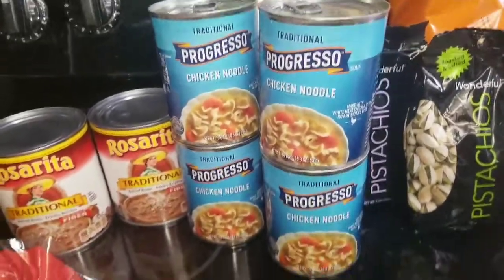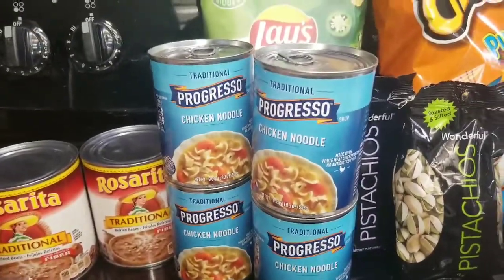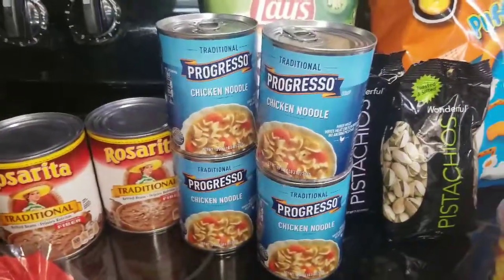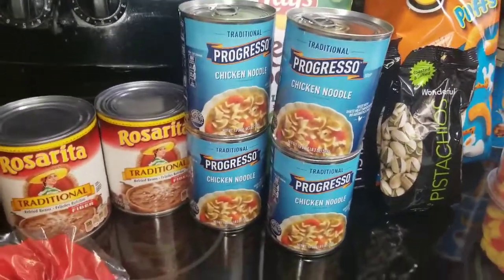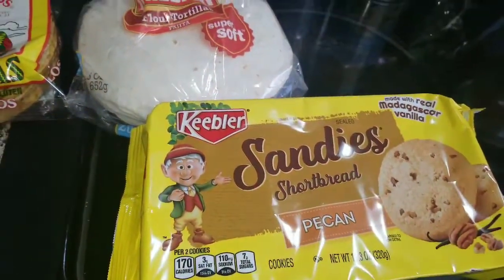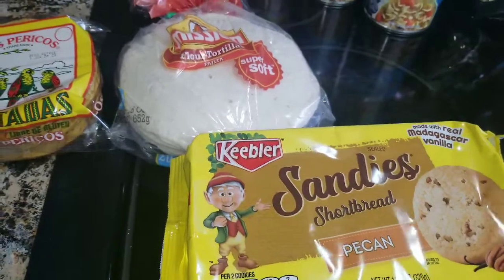We also got some Rosarita beans and some chicken noodle soup. We try to keep that kind of stuff in the house just in case somebody's not feeling well, so we re-upped on that.